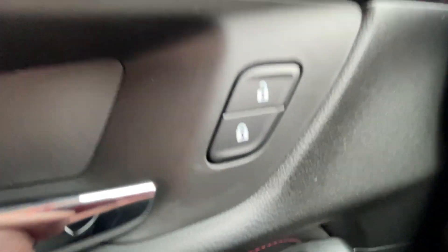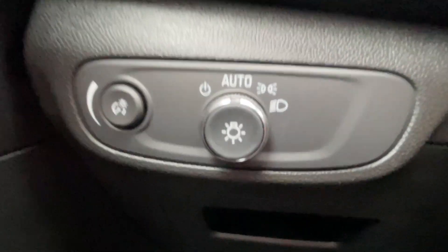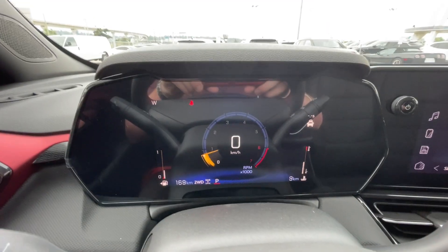Taking a look inside the Trailblazer, starting off on your left-hand side, we have the controls for your power locks, windows, and adjustable mirrors, automatic headlights, leather-wrapped heated steering wheel with perforated hand grips, and full digital gauge cluster.